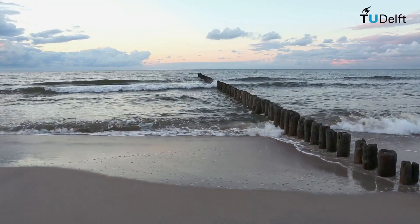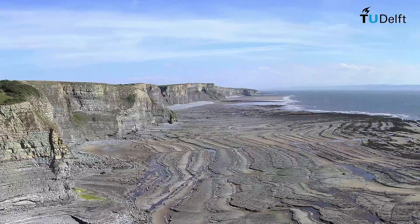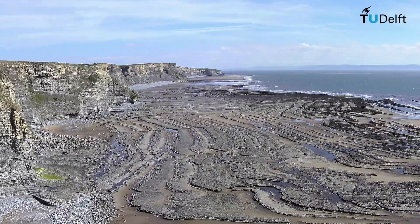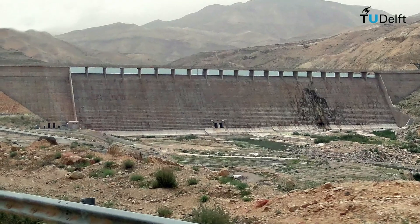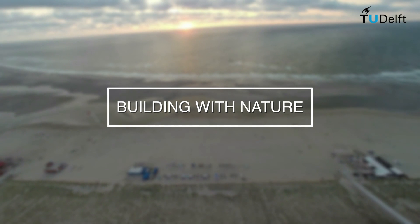These problems are known to engineers and to ecologists the world over. But how do you go about solving them? How do you move from single purpose designs to multipurpose designs and combine the worlds of ecology and engineering? Building with Nature is a new approach to combining hydraulic engineering and ecology.